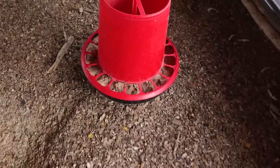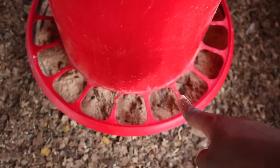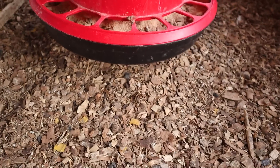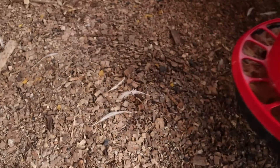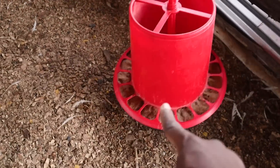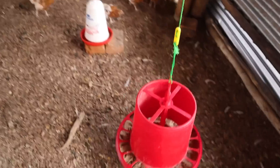We also have the bigger feeders - these are the feeders that they should be using. But underneath, you notice that there is no feed. I'll pull it away - there's no wasted feed. So that's the most important thing about having these kinds of feeders: proper feeders, not pan feeders.